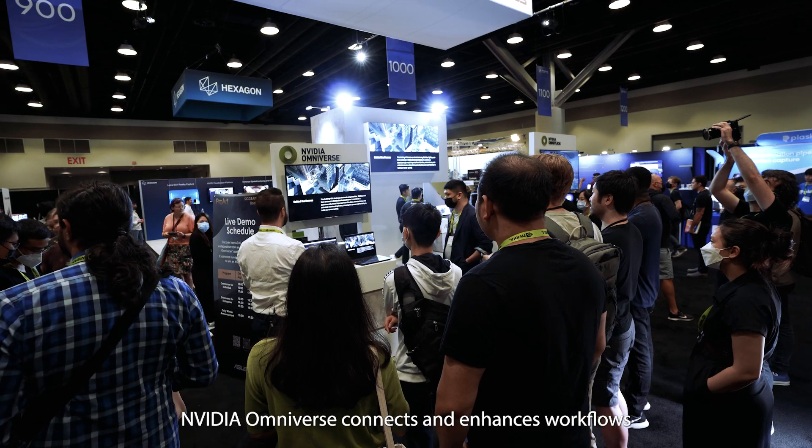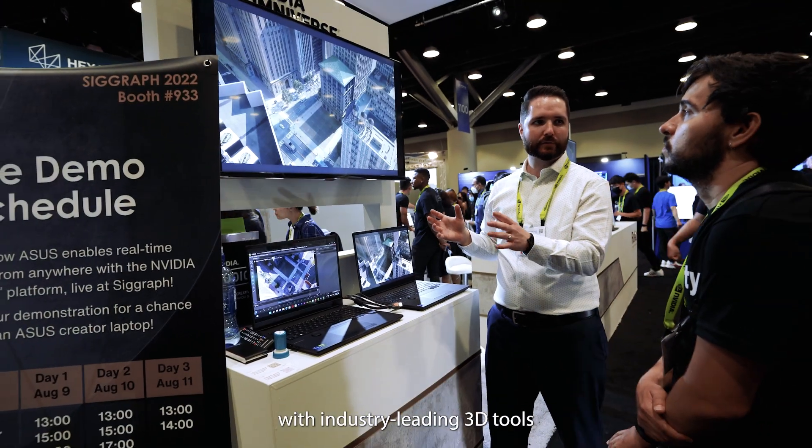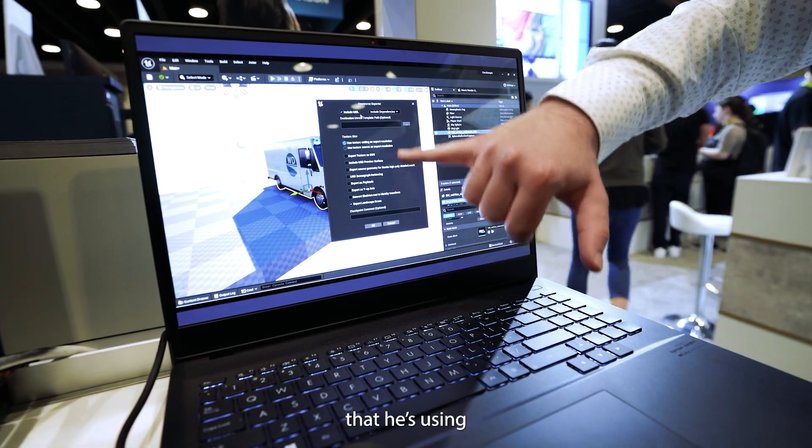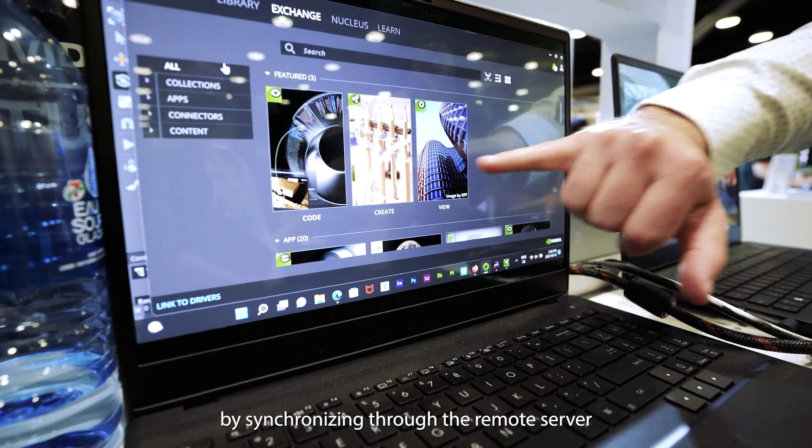NVIDIA Omniverse connects and enhances workflow with industry-leading 3D tools. In this project, the creator intuitively combines content from all the software applications he's using by synchronizing through the remote server.